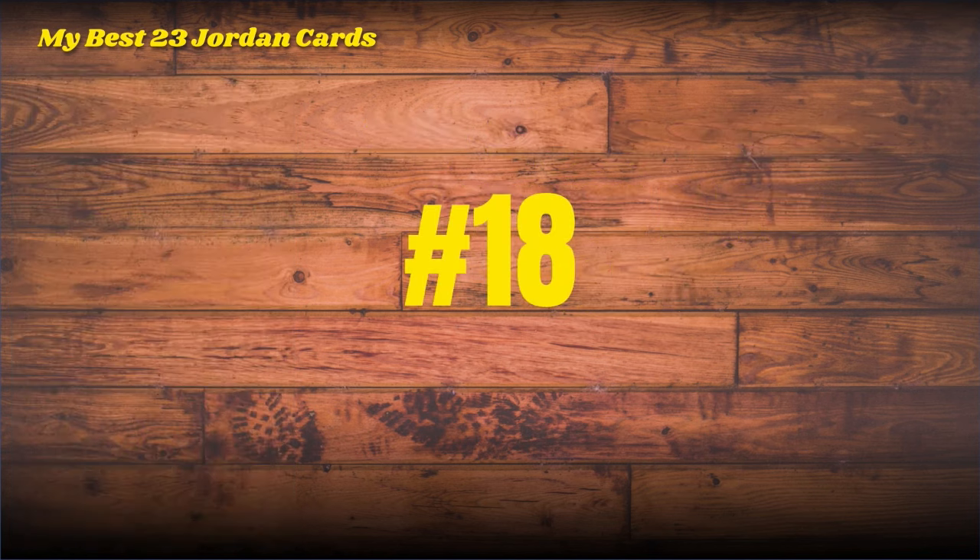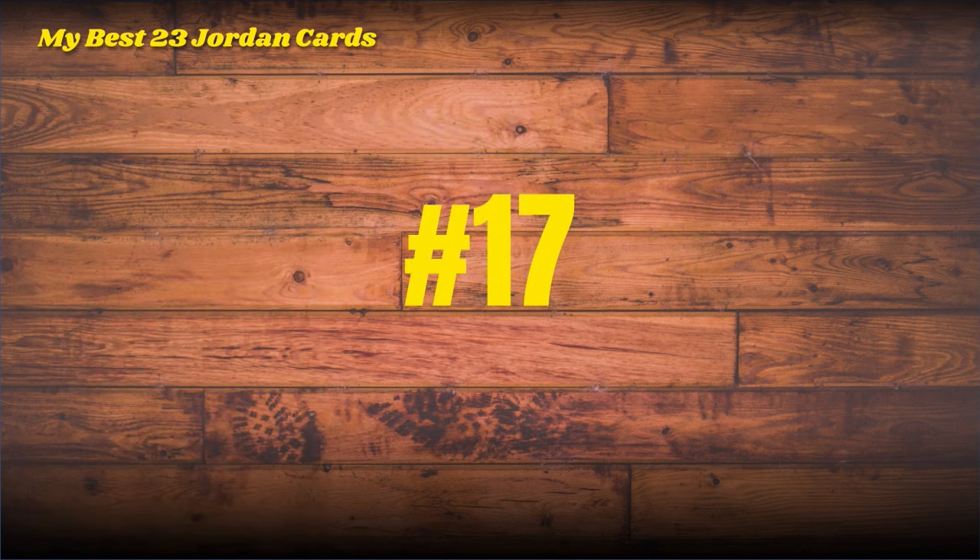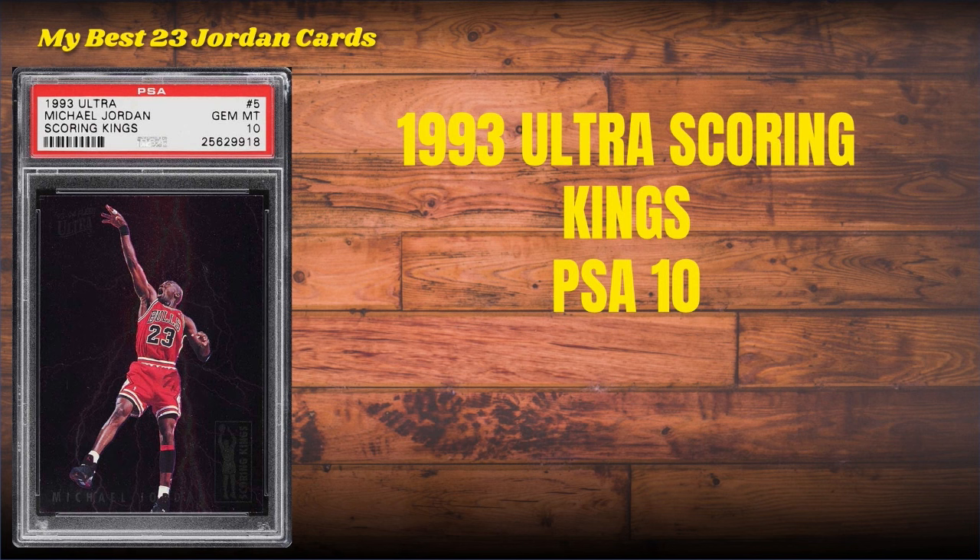Number 18: let's go way back in the time machine to 1985 — before the '86 Fleer rookie card, stay tuned for more on that. This is the Bulls Interlake, BGS 9.5. Nice grade on that card, really tough to grade because it's big.